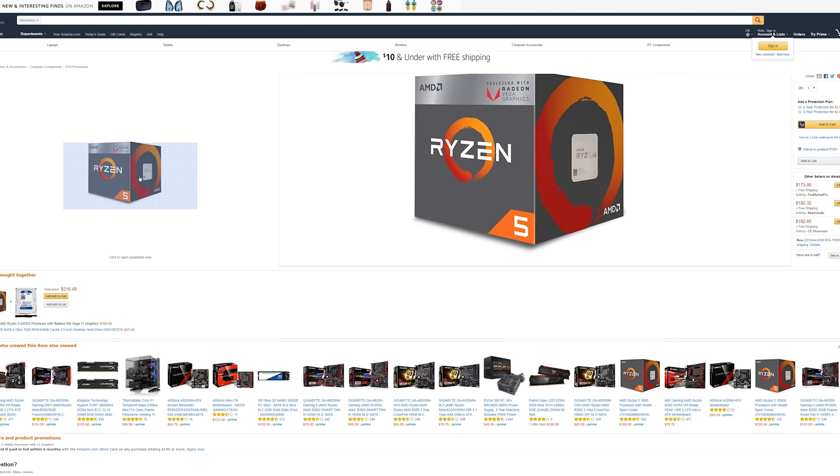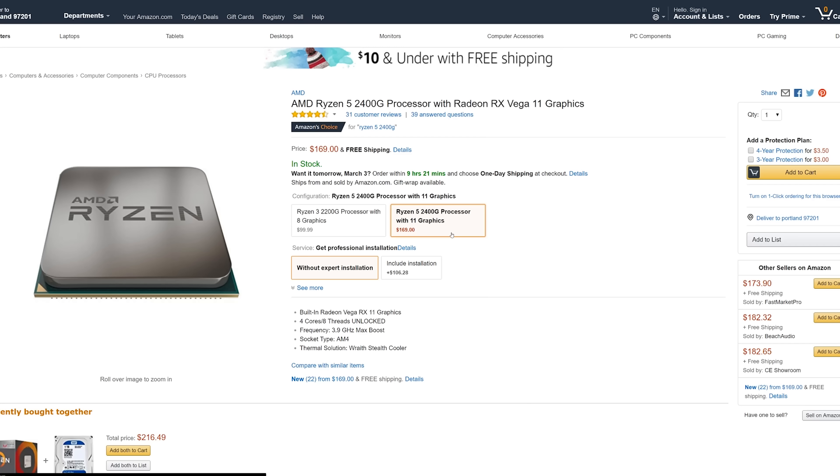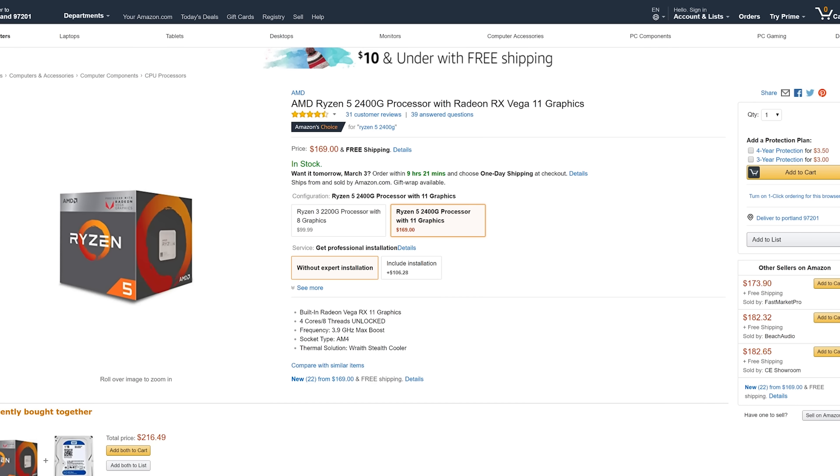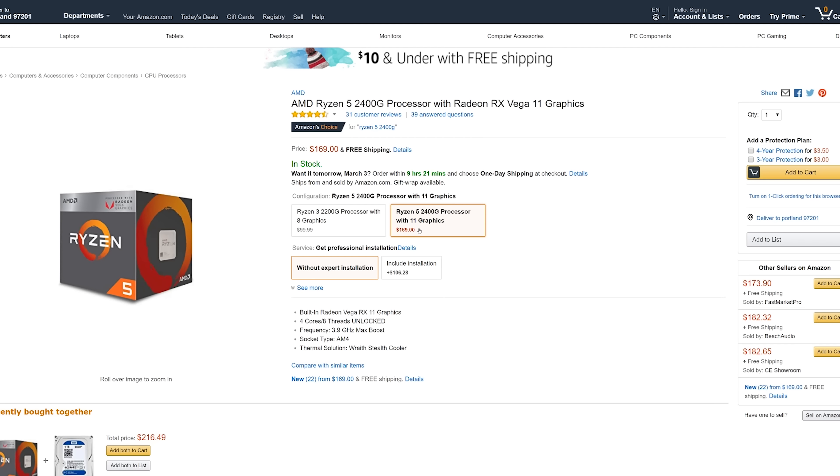First off, you've got the Raven Ridge Ryzen 5 — the AMD Ryzen 5 2400G. That's the big one. It goes up to 3.9 gigahertz, it's four core, eight threads, and very similar in performance to the 7700K. It's a little bit slower in a lot of the tests because the 7700K can overclock more, but with a little bit of an overclock and a dedicated GPU, it really does a good job.